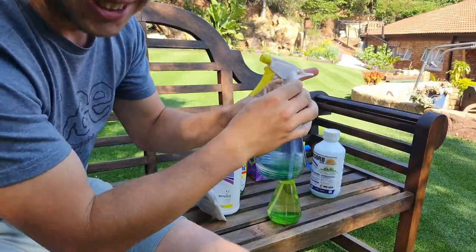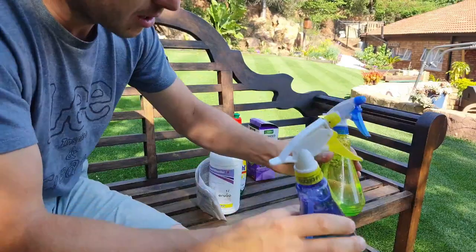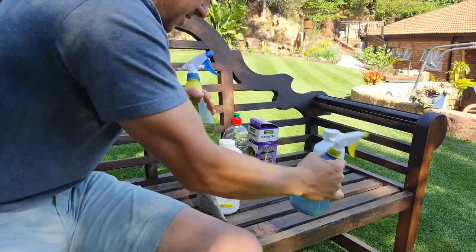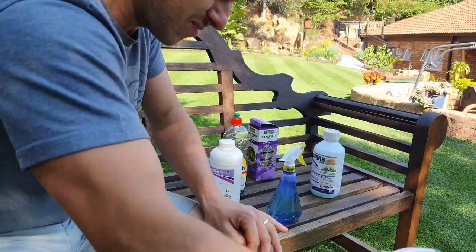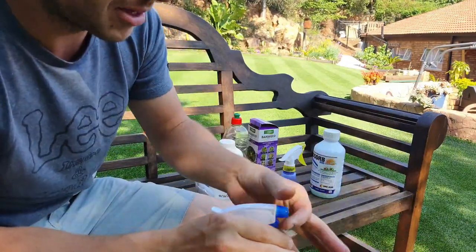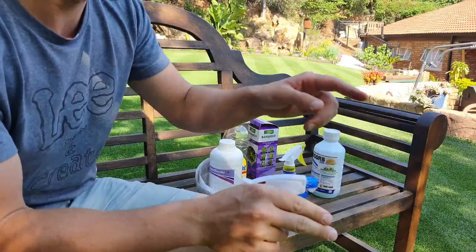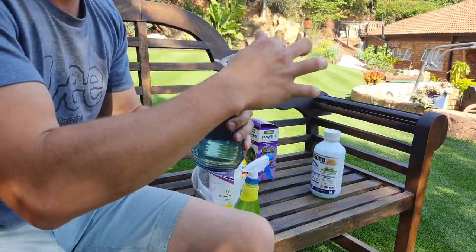Add the opposite-color caps to the bottles so now they are two-tone — I convert them into two-tone so we can mix them. Then you want to set your nozzle to a fine mist.